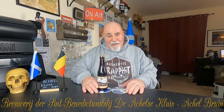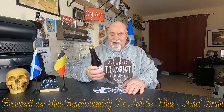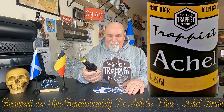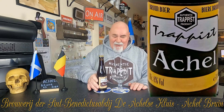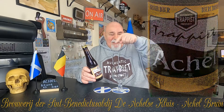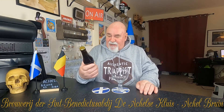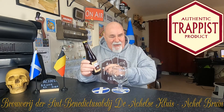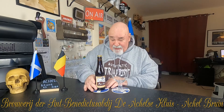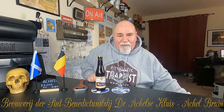Hello, welcome back. This is the first in a series of Trappist beer reviews, and the first one is a Belgian Trappist beer from Achel. The brewery name is a big long word I won't attempt to pronounce, but the beer is Achel. It's got the authentic Trappist logo on it — the Trappist Achel bruin, the brown ale — and it's eight percent ABV.